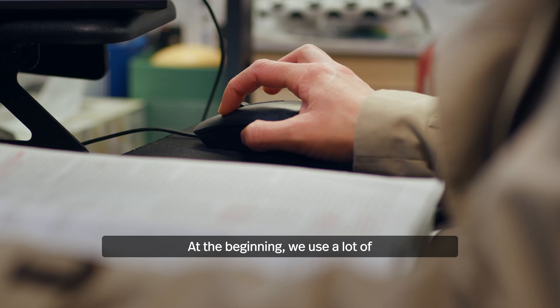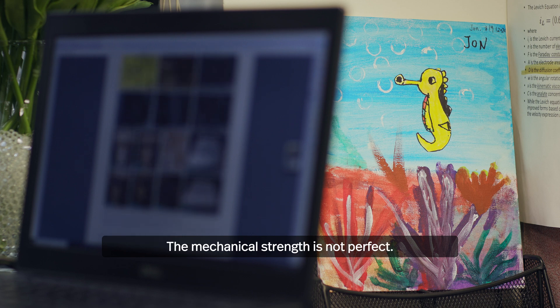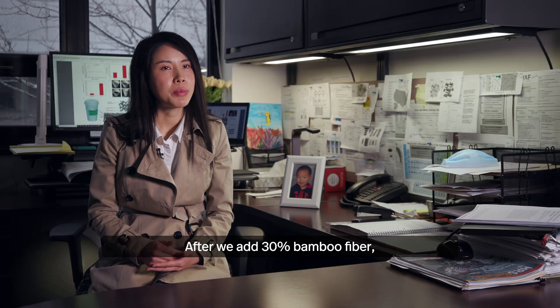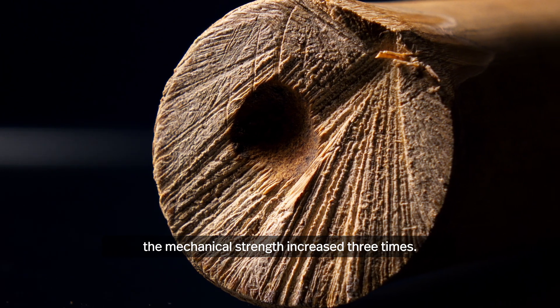At the beginning, we used pure sugarcane fibers. The mechanical strength was not perfect. After we added 30% bamboo fiber, the mechanical strength increased three times.